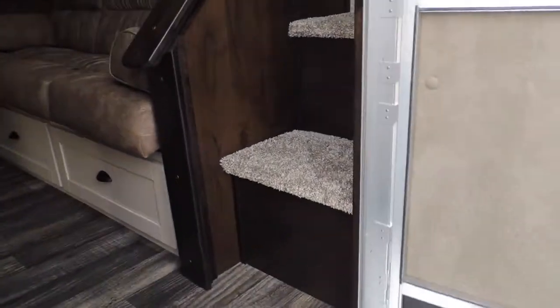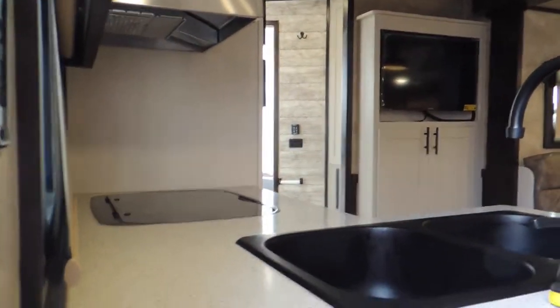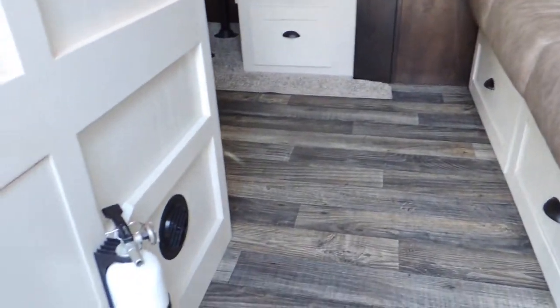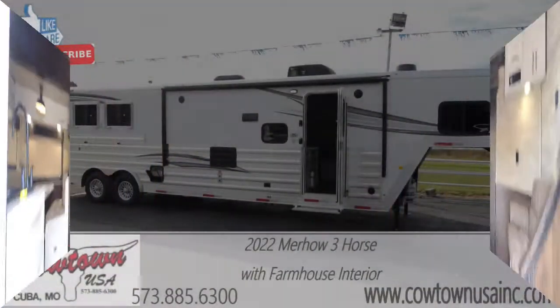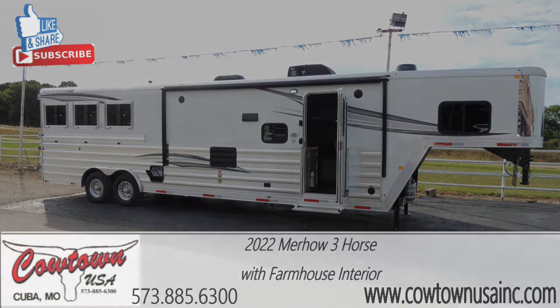I want to let you go, but this is what it's going to look like as you enter your mobile home — your home on wheels, the place where dreams are made. 573-885-6300. Can you imagine yourself at some way-off destination, taking the pictures and bringing the memories home? Thank you guys.